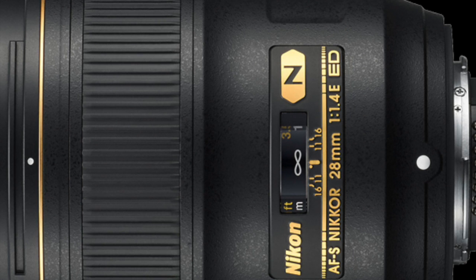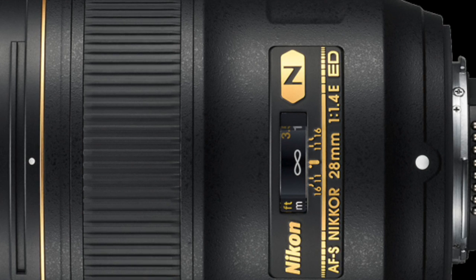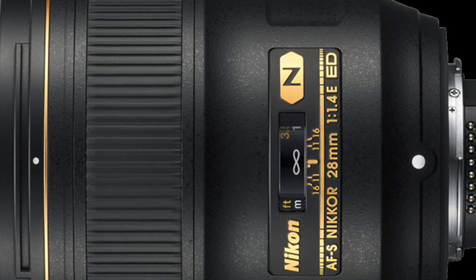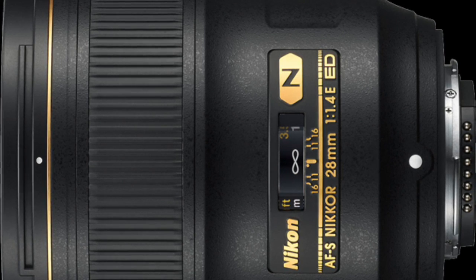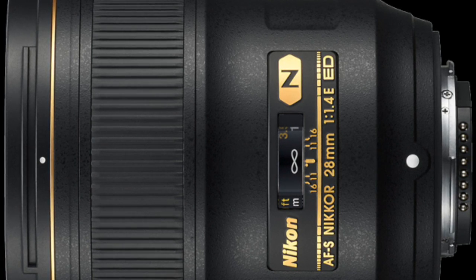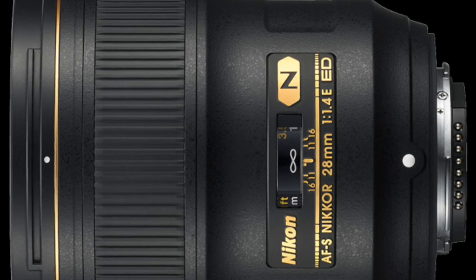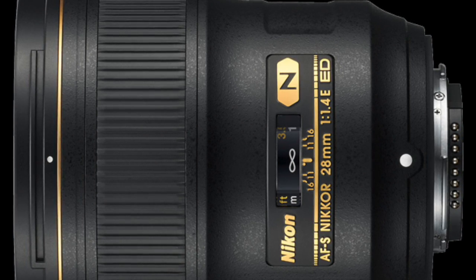The last lens is a full-frame 28mm f/1.4. Personally speaking, this lens is overpriced and too slow — it ought to be an f/1.2. If it were an f/1.2 then the price would be reasonable, but at f/1.4 it's not. There are other third-party lenses of very high quality in the same price range or cheaper that are available in Nikon F-mount.